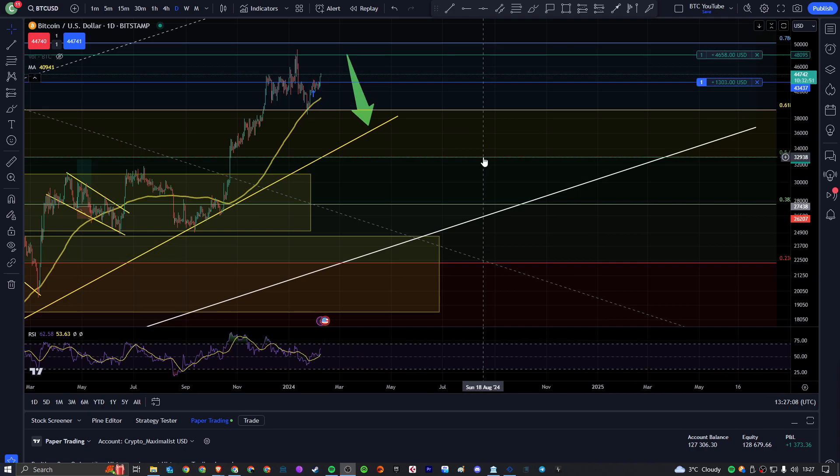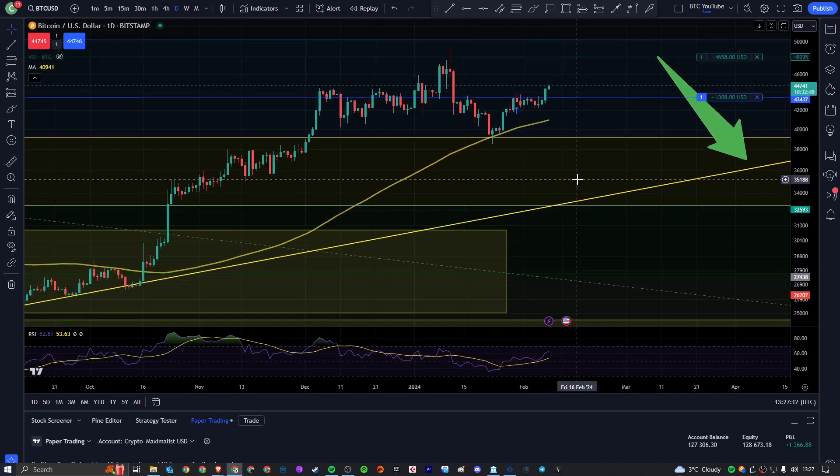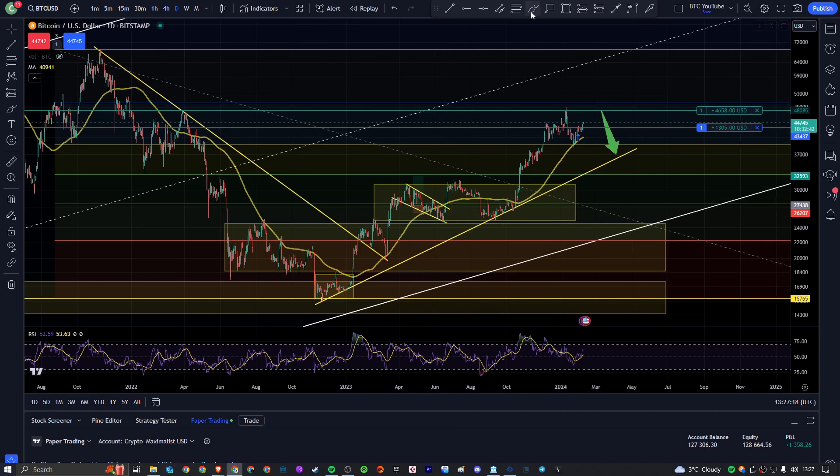Taking a little look at Bitcoin on the daily timeframe — a cheeky little 2-minute update on what's been going on. As we can see, we came down for a lovely backtest of our Fibonacci and our 100-day moving average, pretty much perfectly in sync here.